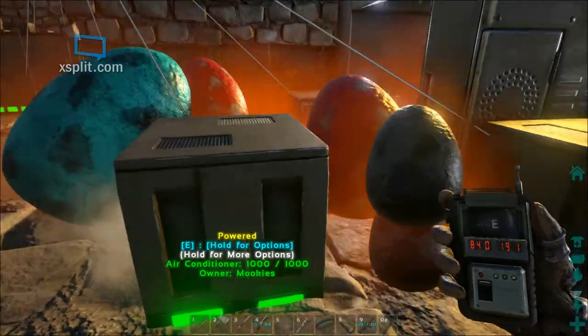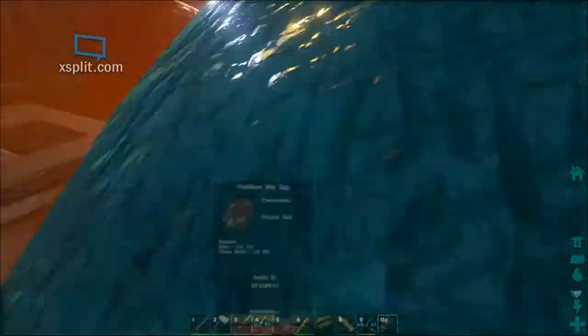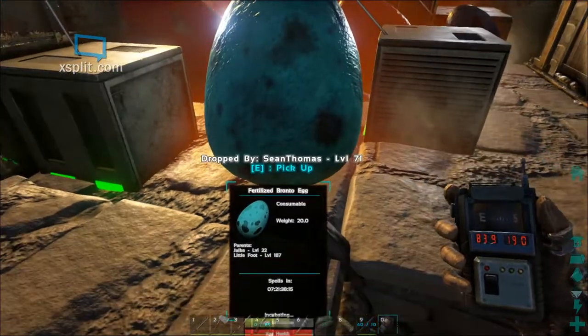So we've got a total of five AC units. Two over here on the side for early development. And then we've got these three here. The idea is to toss all the eggs right in the middle of these three incubators and you can pretty much incubate anything.